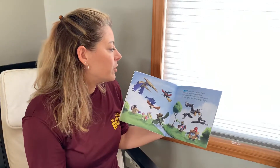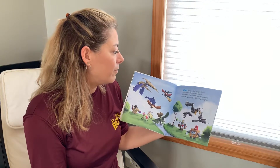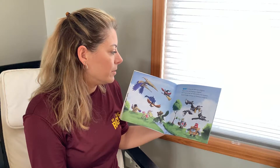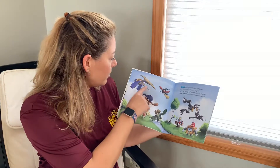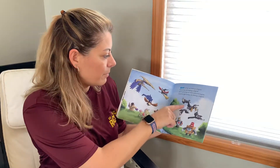Nine hooting owls dressing in disguise. And if one hooting owl meets some more magpies, there'll be eight hooting owls dressing in disguise. Oh, look at, they're pretending. They're trying to hide from the magpies.